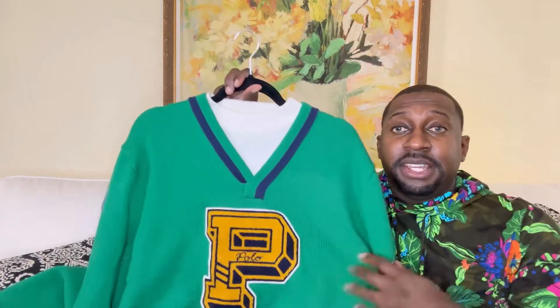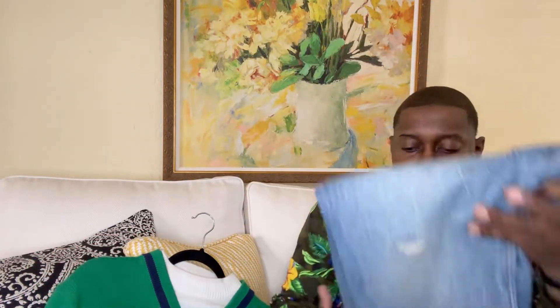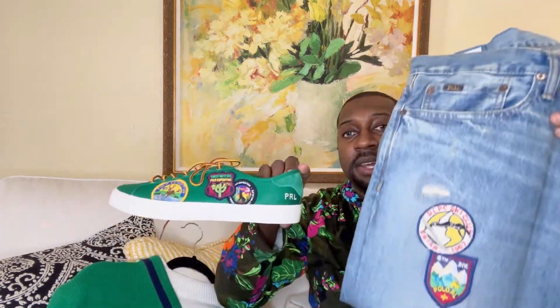Bringing the entire outfit together — check it out with the sneakers. I think it matches up perfectly. Also showing you with the jeans — check it out.